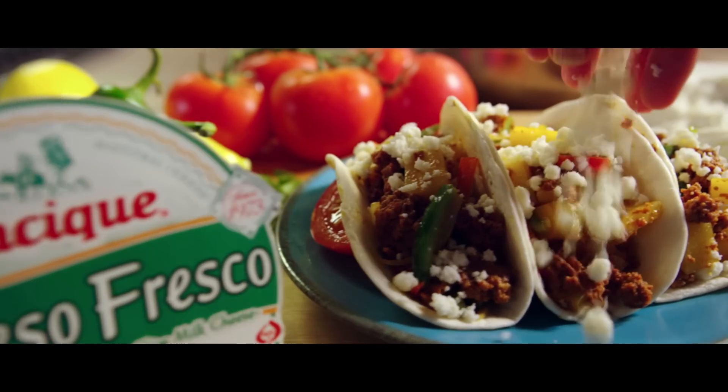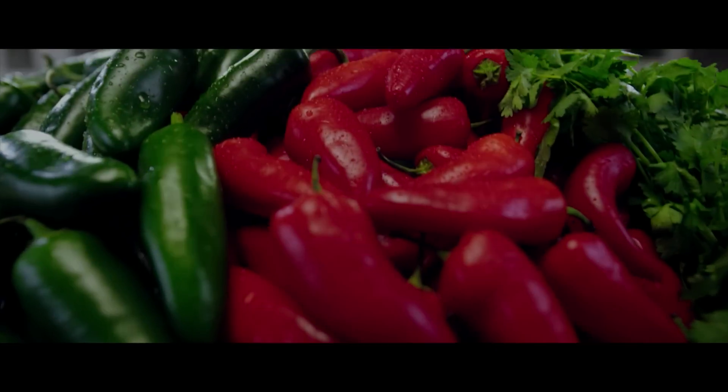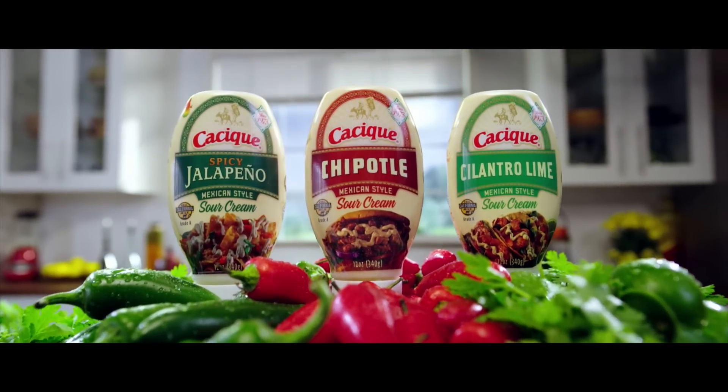Rated C for CREAMALICIOUS. From the producers of Cacique's family of products, comes the story of the all-new Mexican-style flavored sour creams.